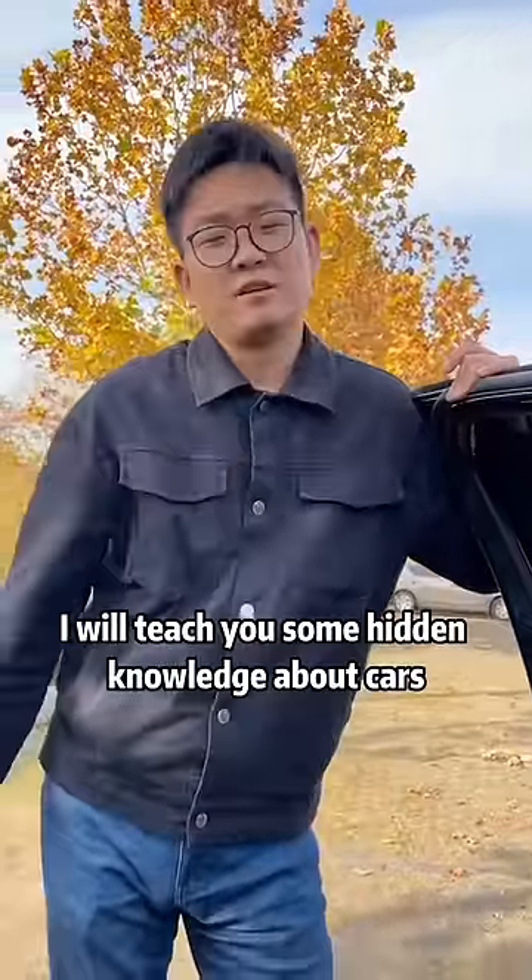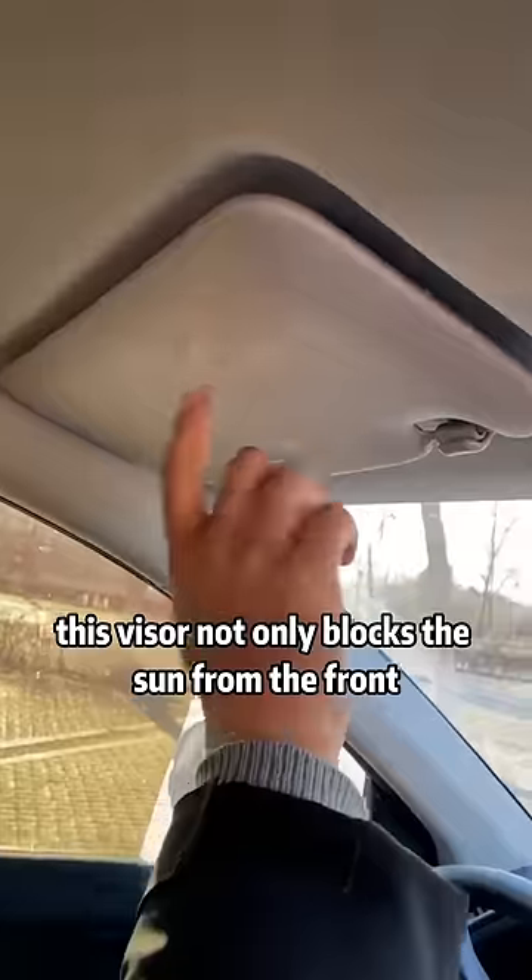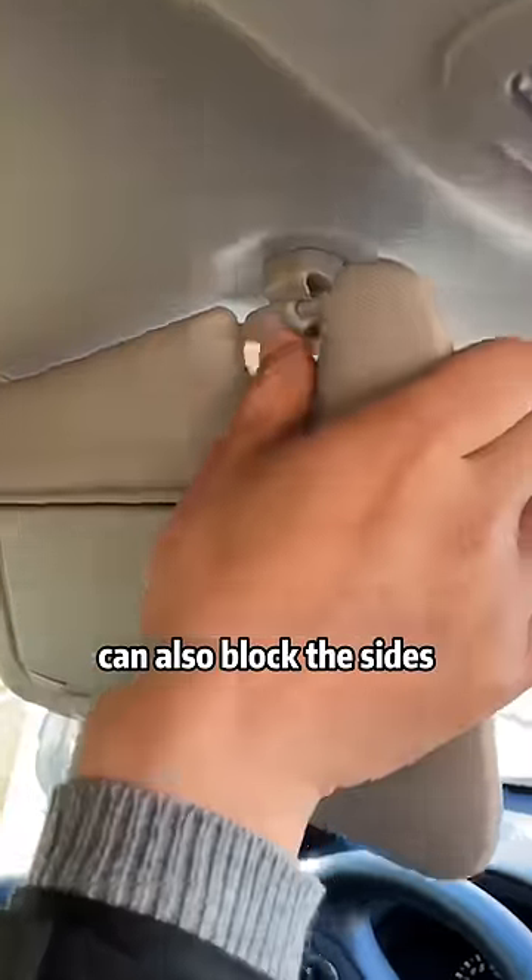Do you really know your own car? Today, I will teach you some hidden knowledge about cars. Watch and learn, especially the last one. This visor not only blocks the sun from the front — it can also block the sides too.